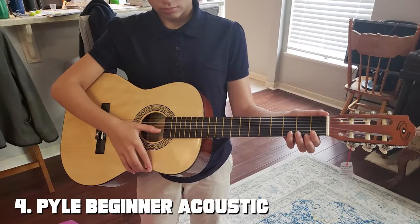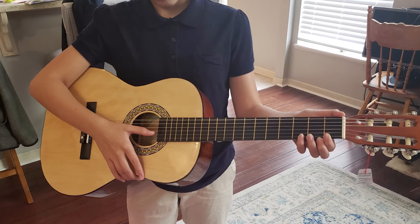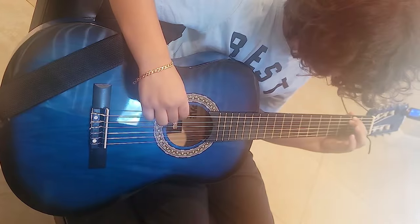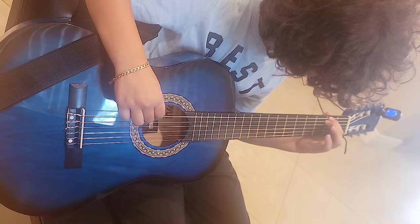Next, at number 4, we have the Pyle Beginner Acoustic Guitar PGACLS82. It is a budget-friendly option designed for beginners who are just starting their guitar journey. While it may not have all the bells and whistles of higher-end guitars, it offers a solid foundation for learning and practice.